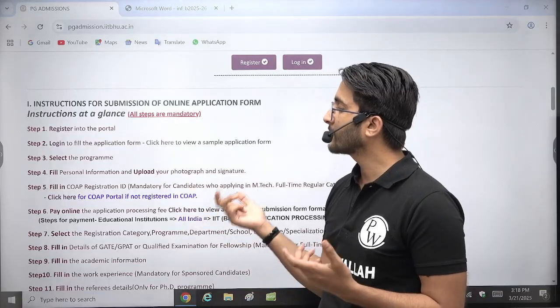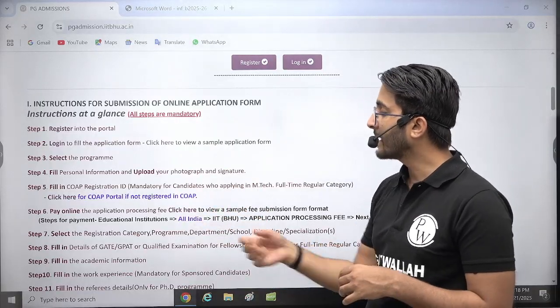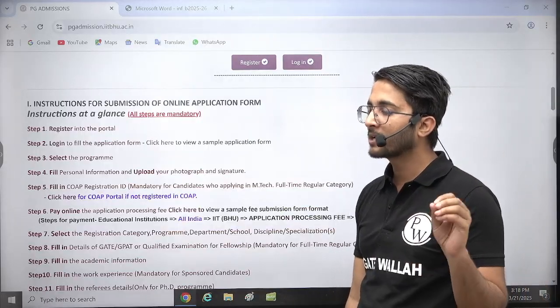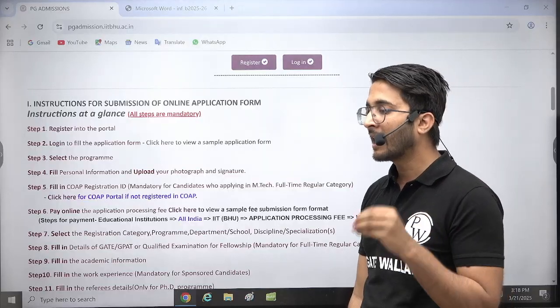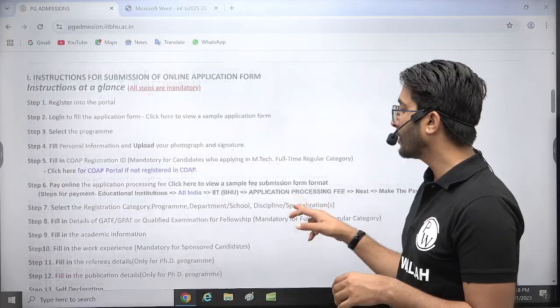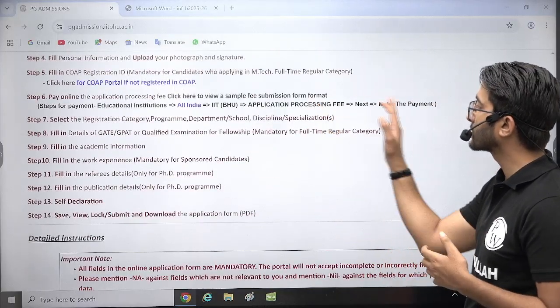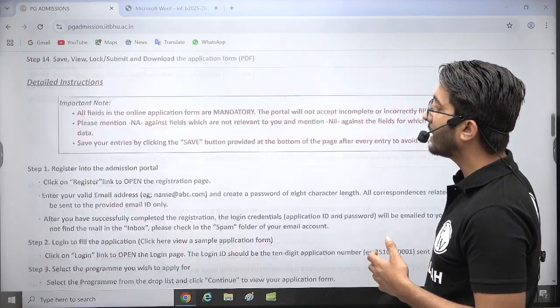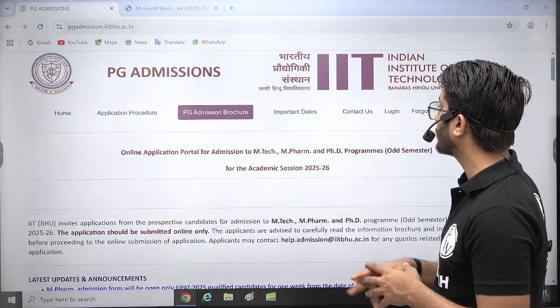Upload your photograph, signature, and personal information. Then the required COAP registration ID is needed — the COAP portal is available. You can search 'COAP 25' and I have already explained the entire COAP portal in one video, which you can check. Accordingly, you can fill in which courses you need to apply for, pay your application fees, and complete your application form.